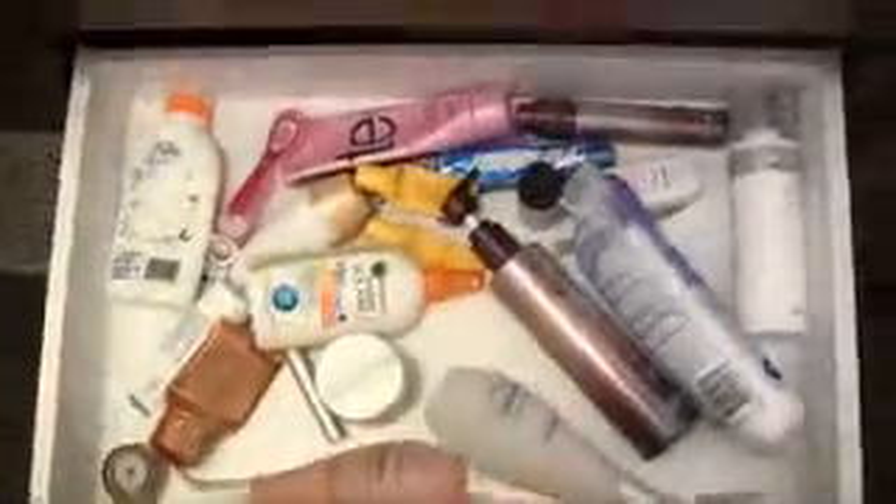Hey! So I wanted to make a video on how I store my beauty stuff. I'm just holding my camera with my hand and I'm going to show you how I store my makeup and beauty products in general. This is our bathroom, and this drawer is my drawer — this is where I keep the things that I use.